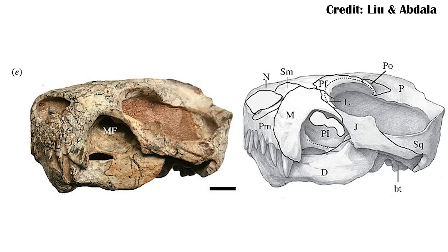Euchambersia, though, potentially had something more hidden that would have really helped it become successful. When you look at the skull, it's a bit different shape because there's this giant depression, or fossa, in the maxilla bone, and there's potential that it may have held venom sacs. The evolution of venom may not be as complex as you'd expect — certain chemicals in saliva can already be toxic, and higher concentrations can evolve over time if it helps the animal catch prey or defend itself.